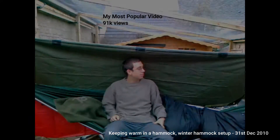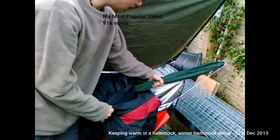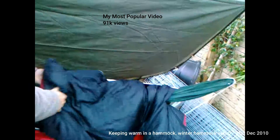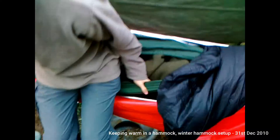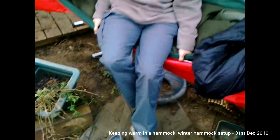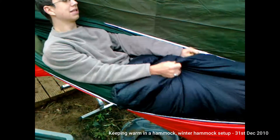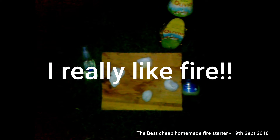Hey YouTube, this is Andrew White Wolf Bushcrafter. I'm going to talk to you today about my hammock setup. The mummy sleeping bag can open up both ends — I've opened it at the bottom and put my hammock through it. So the sleeping bag is all the way around the hammock. You just sit in your hammock, wiggle your way in, pull your blanket over you, reach down and pull the sleeping bag up and it'll act like a sleeve.